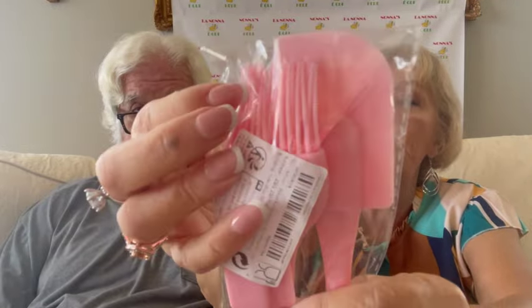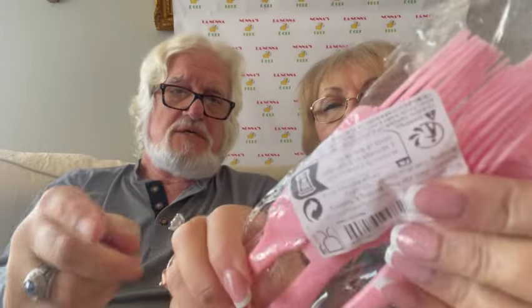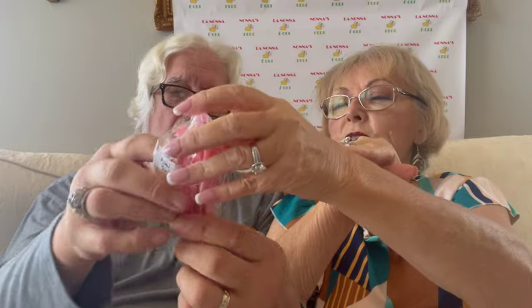I also wanted something new to use in the kitchen, so I got these pretty pink kitchen gadgets. I'll just hold them up. We have a spatula, a brush, and a little spatula — all in a pretty pink silicone color to go with the pretty tea towels and the tulips.